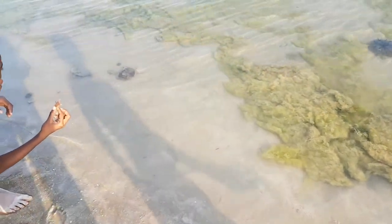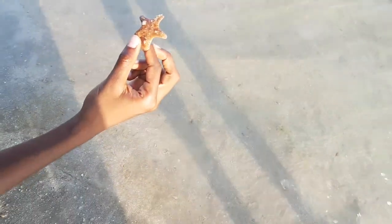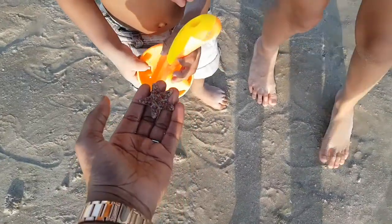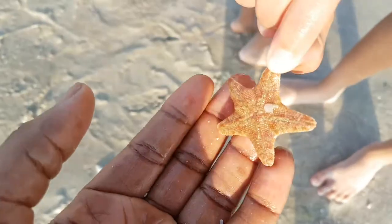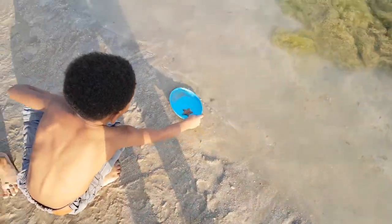Have you seen the starfish? Yeah, they're moving. See the starfish? Do you want to hold it? Yes. If you turn it over, it's moving. Hold it Jonathan, open your hand. You can see it's moving. See? Can you see the starfish? The starfish.